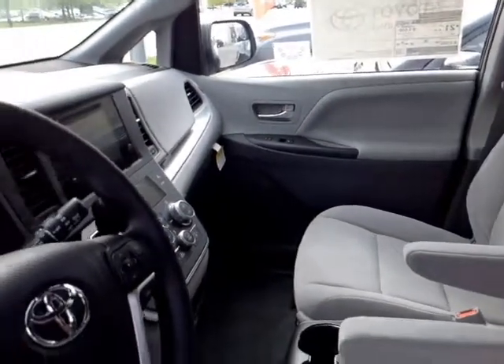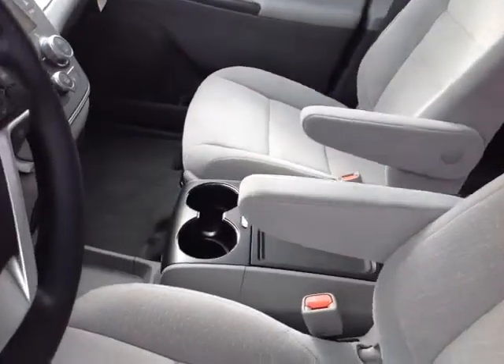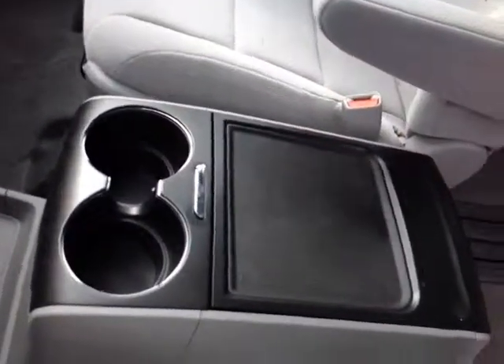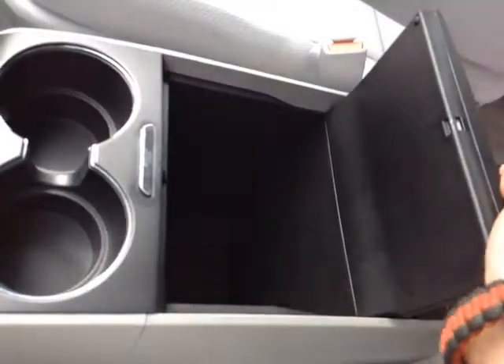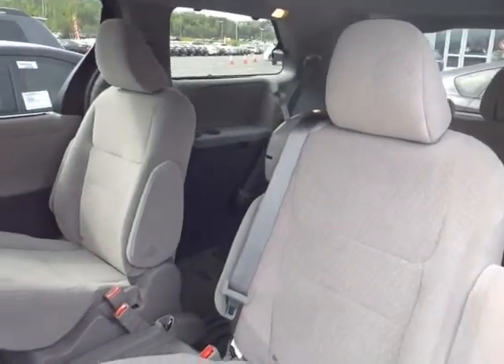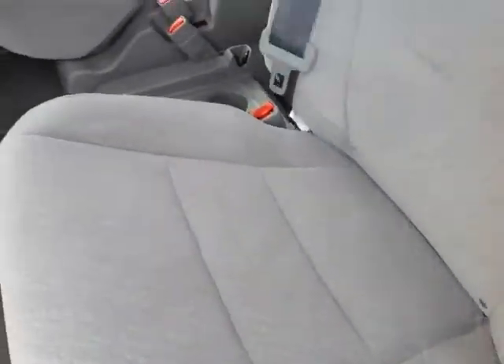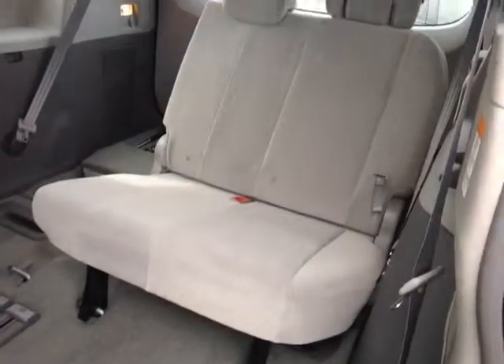As you can see, no shortage of space, versatility and creature comforts on the interior, starting with this comfortable powered cloth driver's seat. As you make your way into the cabin, you'll notice plenty of storage compartments, cupholders and bottle holders in the door pockets. Passengers will enjoy ample head and leg room in these spacious reclinable back seats, which can easily be slid forward to reveal the third row.